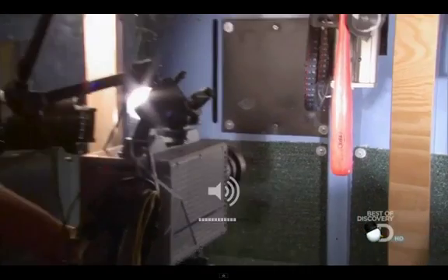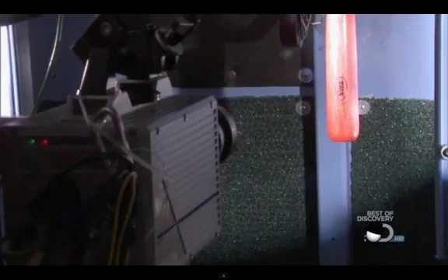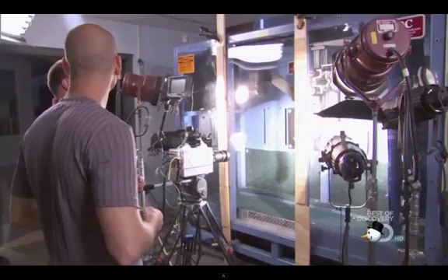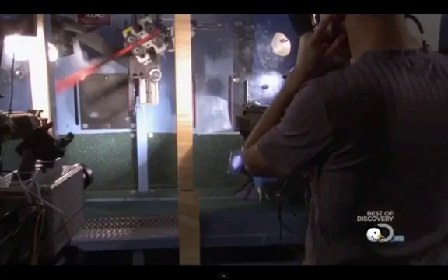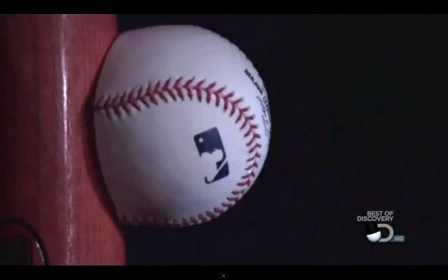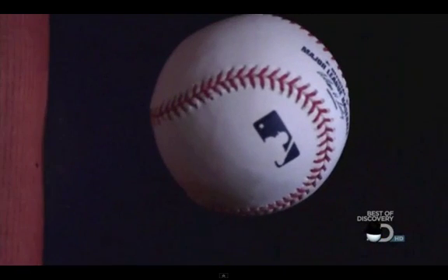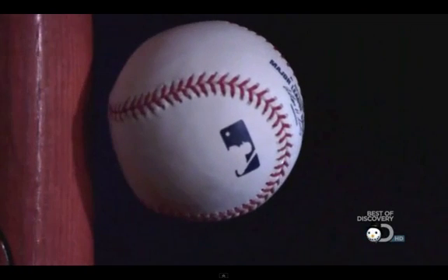That's way too fast to see with the naked eye. Now, Time Warp style, at 10,000 frames per second, we can see the regulation hardballs turn into squash balls when they hit the bat.